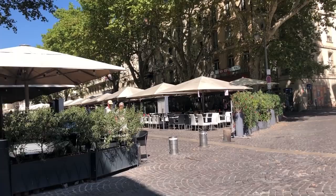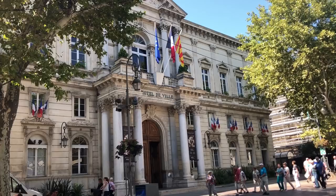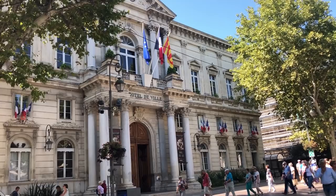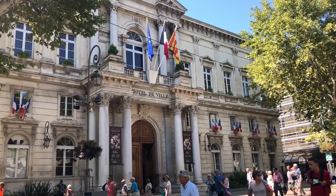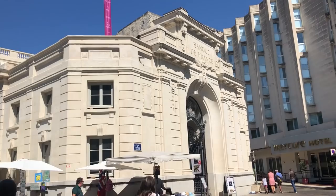This looks like the spot where they have all the cafes and little restaurants, with a little merry-go-round at the end. This is their city hall — it's a beautiful building. I love all the little flags on the windows. And look at this — this is their bank right here. Isn't that beautiful?